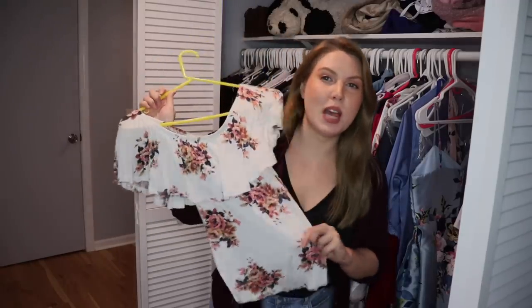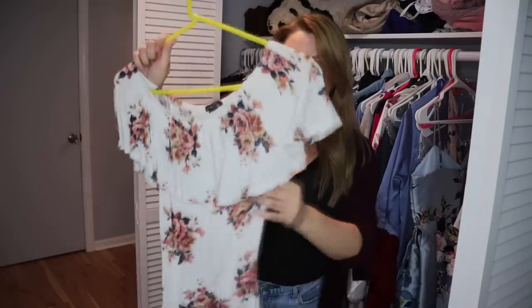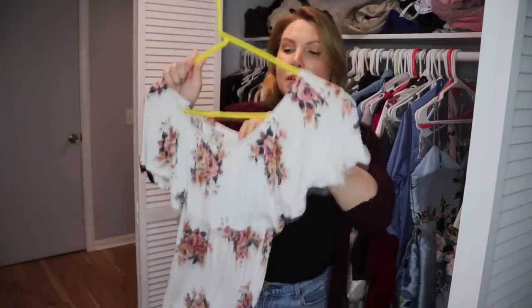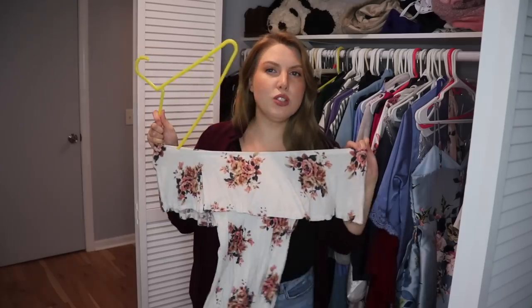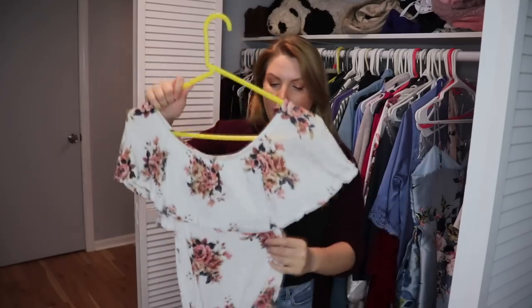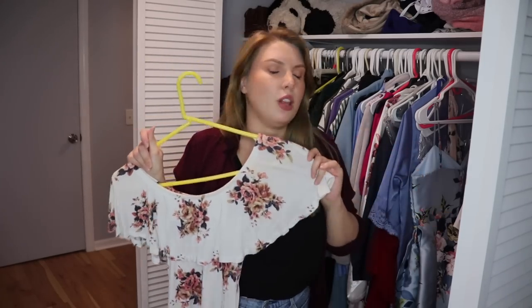This is a top I've worn in a couple of my videos — it's from a cheap fast fashion website, and I don't really wear it outside the house because it's practically see-through and there's like nothing to it. It's cute to wear while filming, but it doesn't have much value beyond that. So I'm putting it in the maybe pile — it's cute for photos, but not a practical wear-as-an-outfit piece.